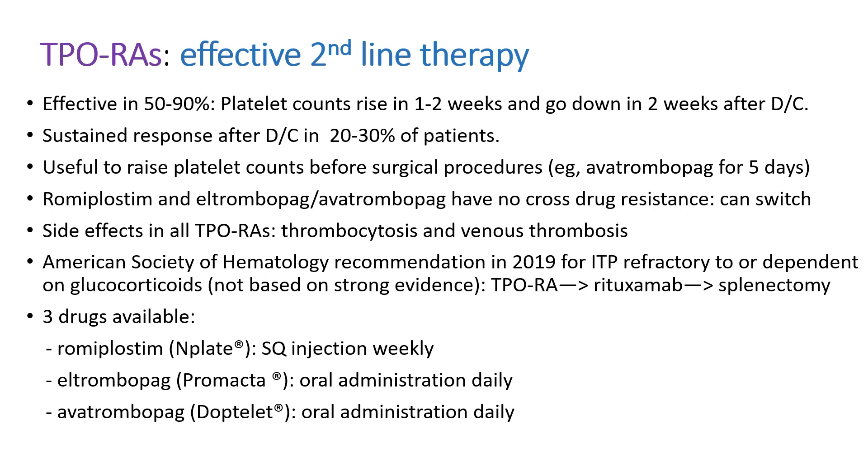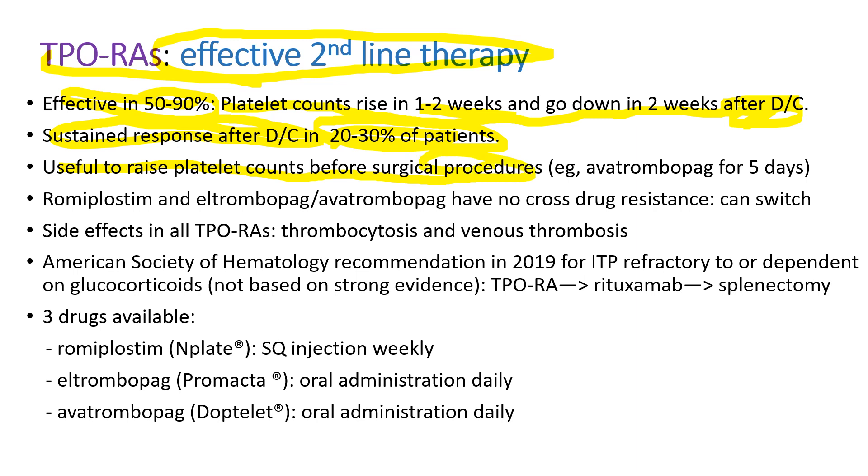TPO receptor agonists are emerging new second-line therapies. They are effective in 50% to 90% of patients depending on the drug. Once treatment starts, platelet counts rise in 1 to 2 weeks, but go down within 2 weeks after the drug is discontinued — sometimes to lower-than-baseline level, called the rebound phenomenon. Luckily, in 20 to 30% of patients, the platelet response is sustained even after drug discontinuation. It's also useful to raise platelet counts before surgical procedures. Romiplostim and eltrombopag/avatrombopag have no cross-drug resistance, so when patients don't respond to one drug, they can switch to another due to differences in drug structure.